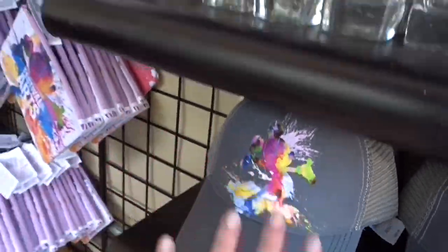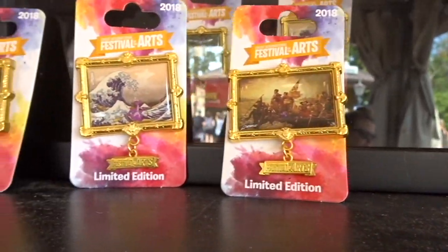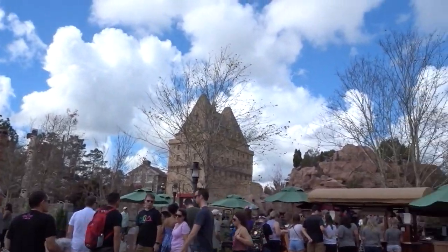They have some hats and other interesting stuff. The hats are $27 — they don't say Festival of the Arts or 2018 on them. They also have pins here in different designs — they're pretty awesome.